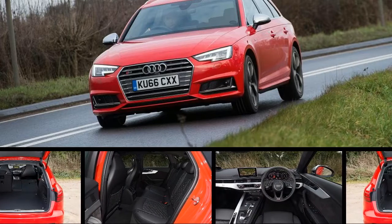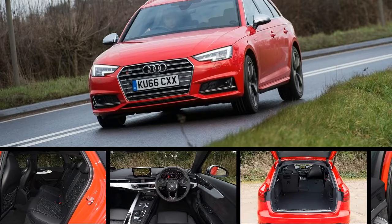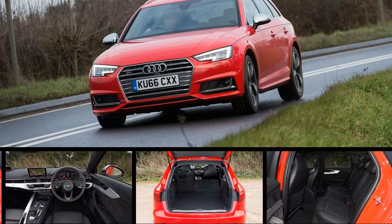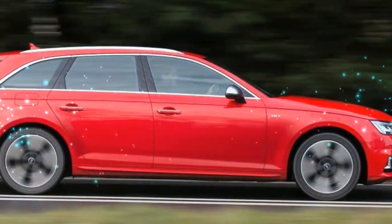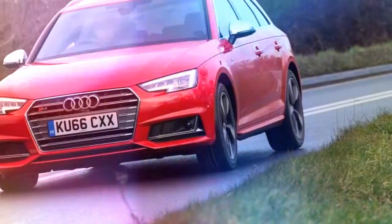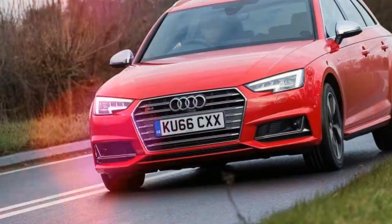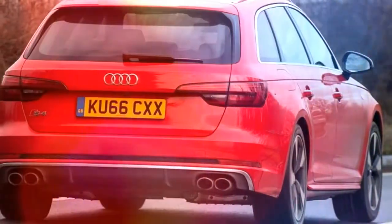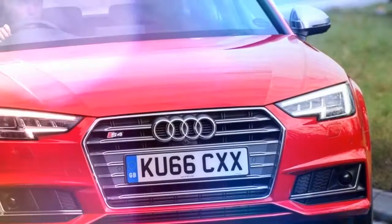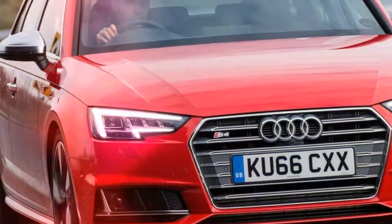Audi's venerable S-models have long been the winter weapons of choice for those wanting a fast, comfortable and luxurious mode of transport allied to the trusty traction of quattro all-wheel drive. But in recent years, rivals from BMW and Mercedes have been playing catch-up, with their respective X-Drive and 4Matic models now matching Audi's tried-and-tested quattro system punch for punch. So are the glory days over, or is the new Audi S4 still a capable year-round companion?